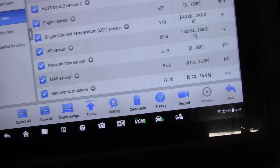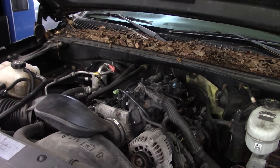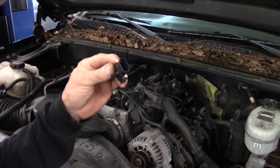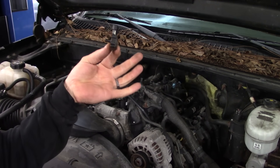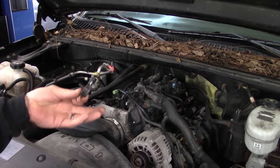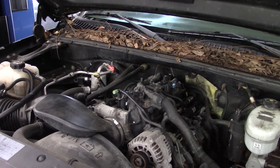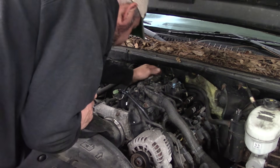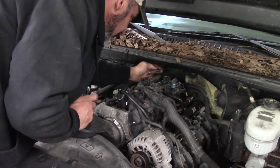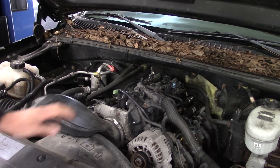We've got a good place to start, folks. I have a known-good MAP sensor here for Chevrolet. Key on, engine off — MAP is also our baro, which it should be. Manifold pressure should equal barometric pressure. We could test the current MAP sensor, or we can take five seconds and plug this in, because that's quicker than testing. I'm going to unplug that one and plug in the known-good, turn the key back on, and see what barometric pressure reads.